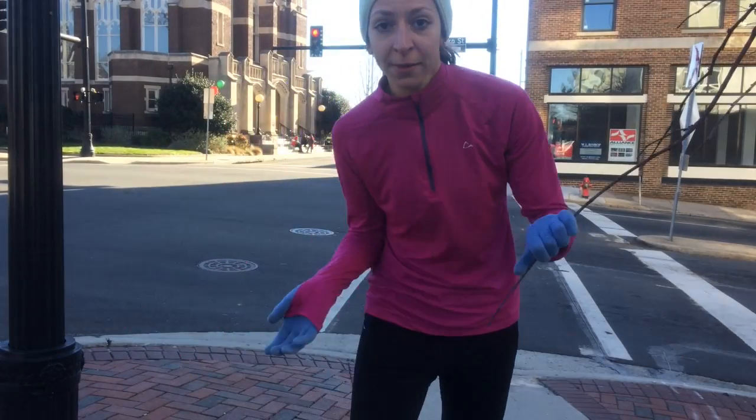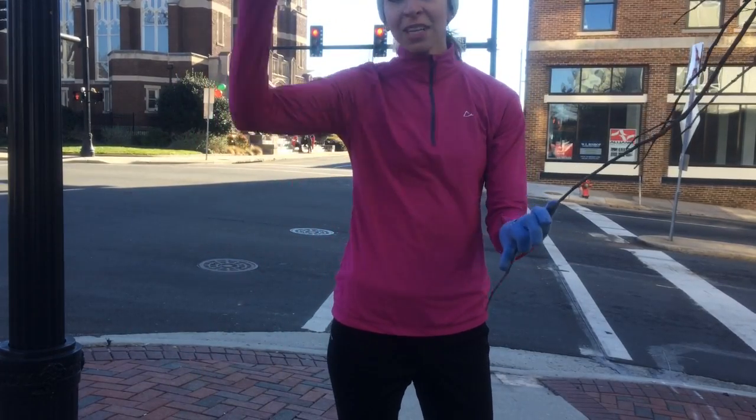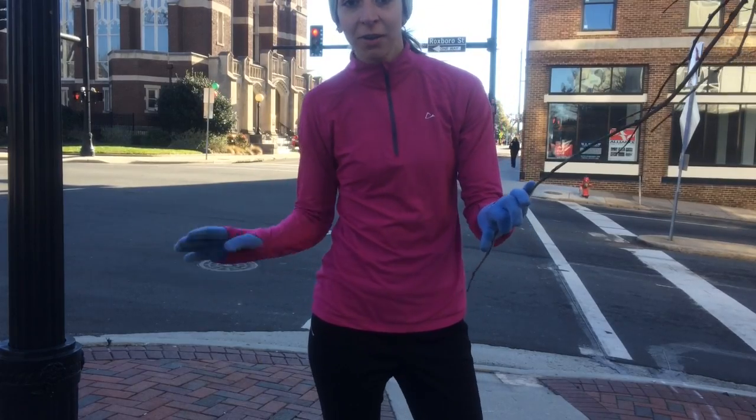That just about wraps up our six-mile route. If you want to go back to the Tobacco Campus, you can go that way. I'm going to go home this way. Hope you guys enjoyed running through downtown Durham.